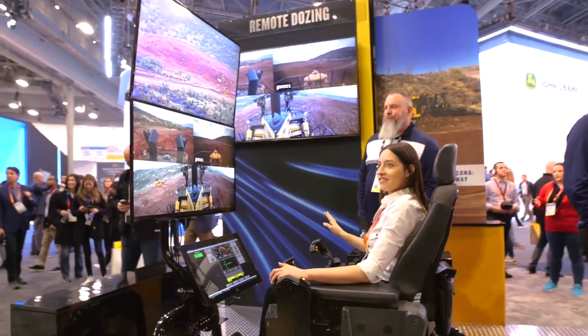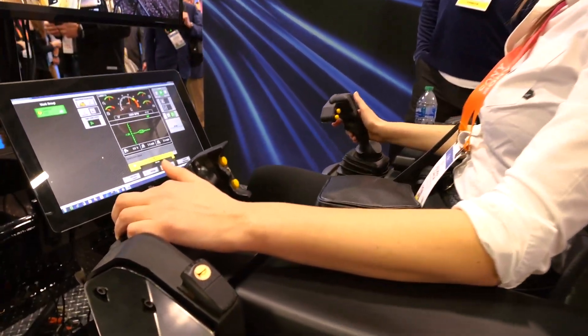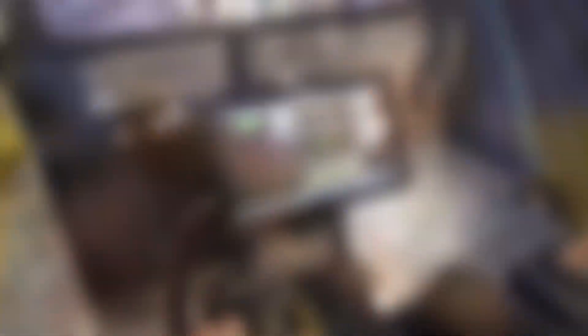You also have demos here of remote dozing and remote excavation. On the left operator station, we're running a dozer situated in Tucson, Arizona right now — almost 450 miles away — and those are live feeds. The operator station on the right is running an excavator sitting outside Peoria, Illinois, about 1,700 miles away. That's a one-to-one relationship: remote control, whatever the operator does the machine does.